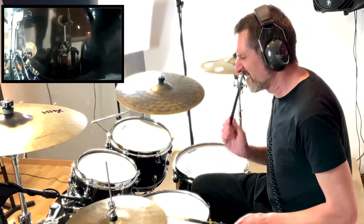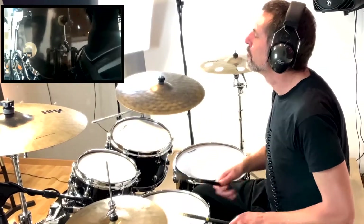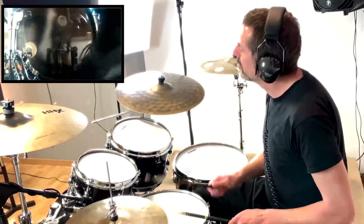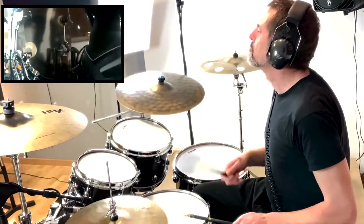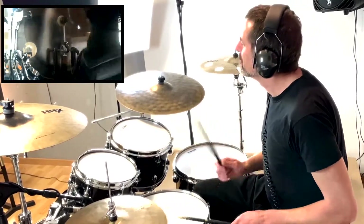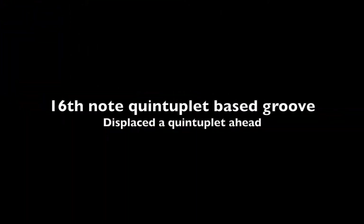You can practice beat displacement and develop your situational awareness at any level of playing — from the 8th notes we looked at right at the beginning, up to much more complicated and challenging grooves. Have fun, and thank you for watching.